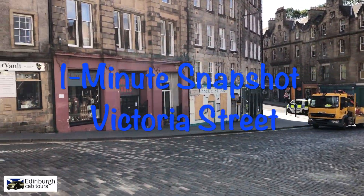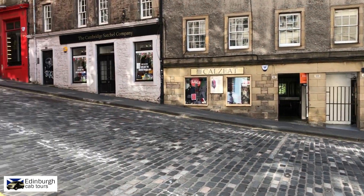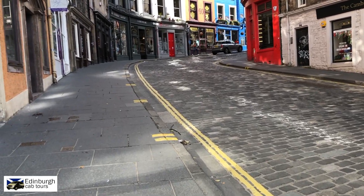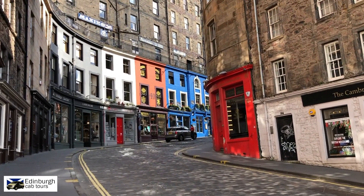For our one minute snapshot today we're just taking a little walk up the bottom half of Victoria Street. Victoria Street is a really beautiful street, very photogenic, and in fact as of July 2020 Edinburgh City Council